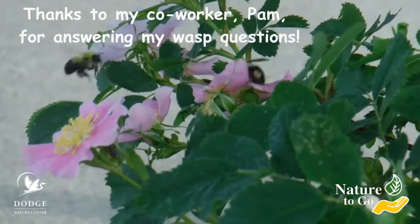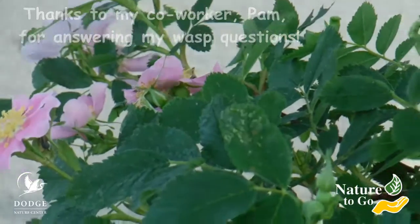I hope you have a little better idea of how to identify some of those yellow stripy things that are zooming around. Thanks for joining me for this episode of Nature to Go, and we'll talk to you again next time.